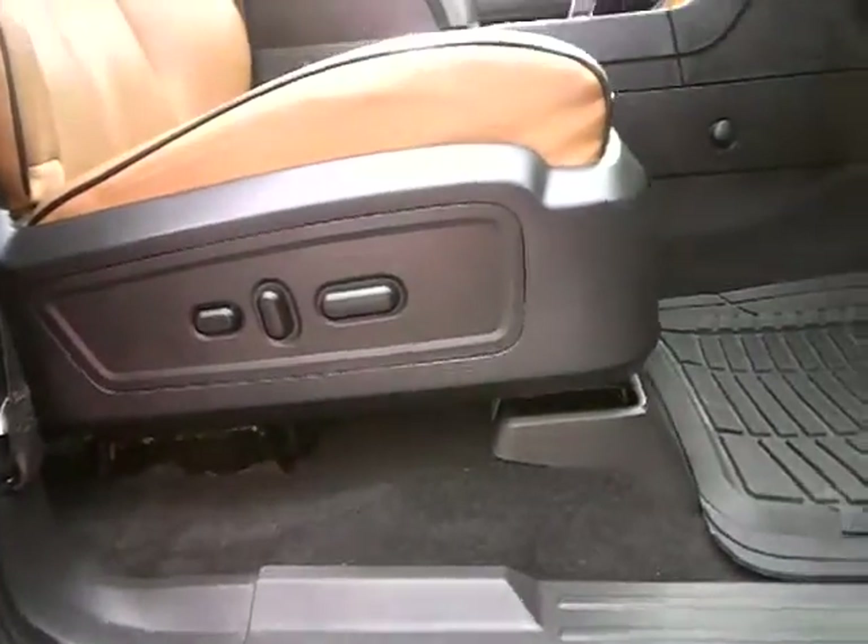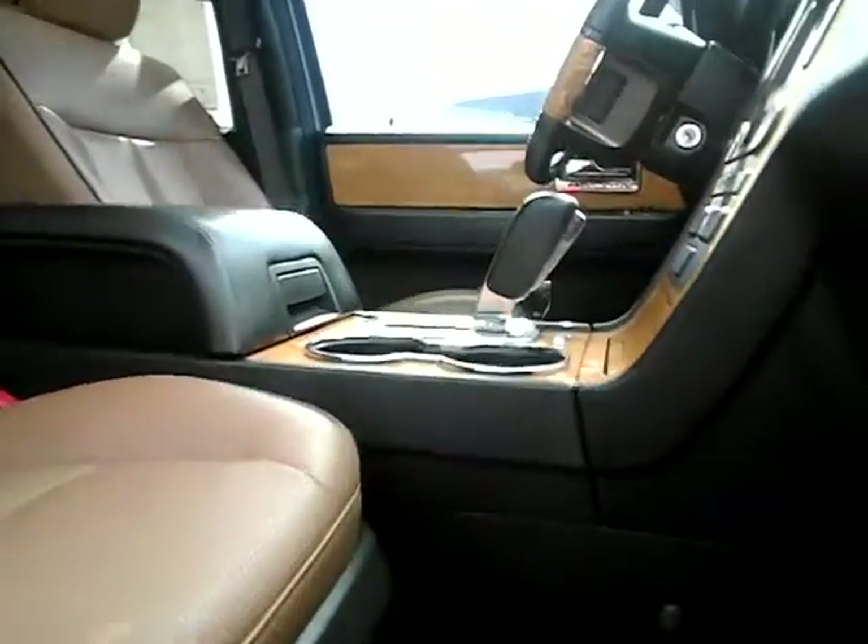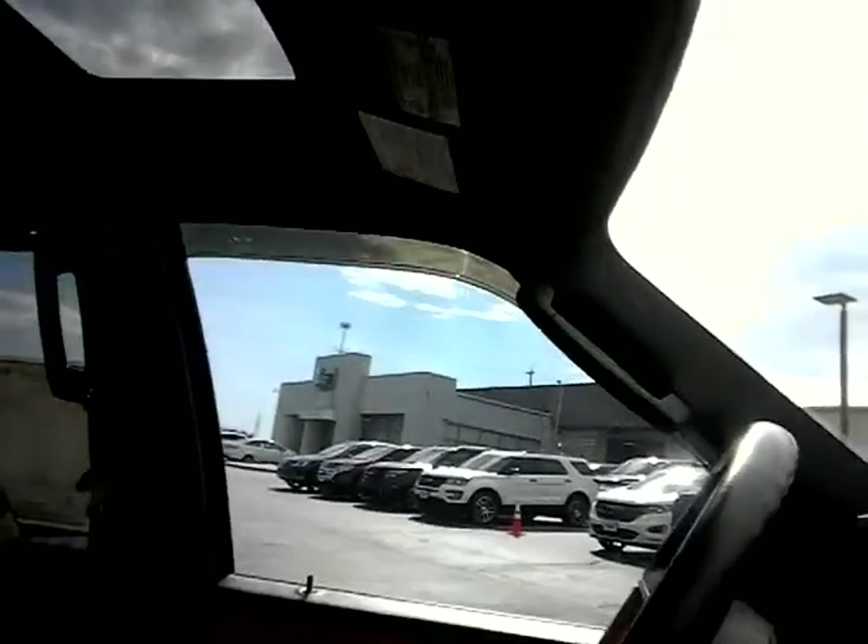It's pretty bright out here, I apologize. This vehicle is super clean. I'm going to get on the inside so you can see it. The miles are incredible and it does come with a warranty. It has the power retractable running boards, power seats both sides, heated and air-conditioned seats, navigation, and sunroof.